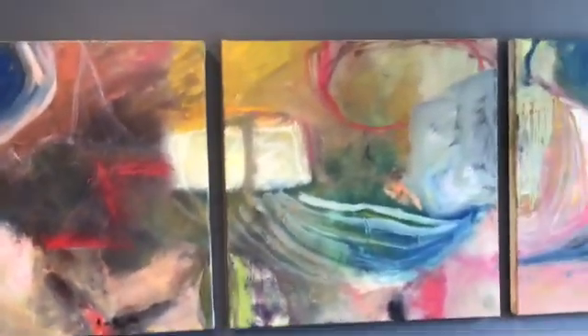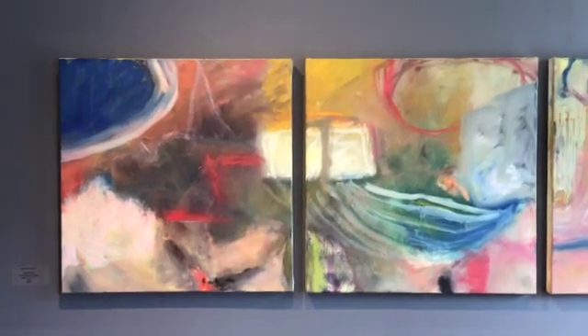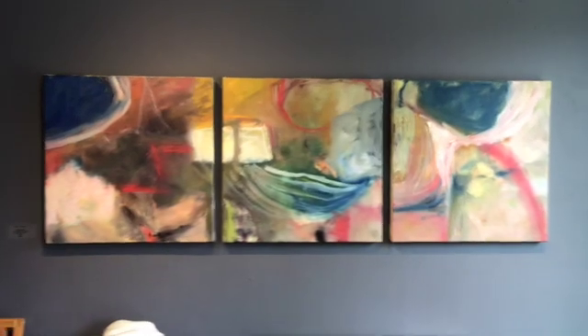And the last piece is called Kayak Dream. That's a triptych again — 24 inches by 24 inches, three panels, so it makes it 24 by 72 inches. It's called Kayak Dream.